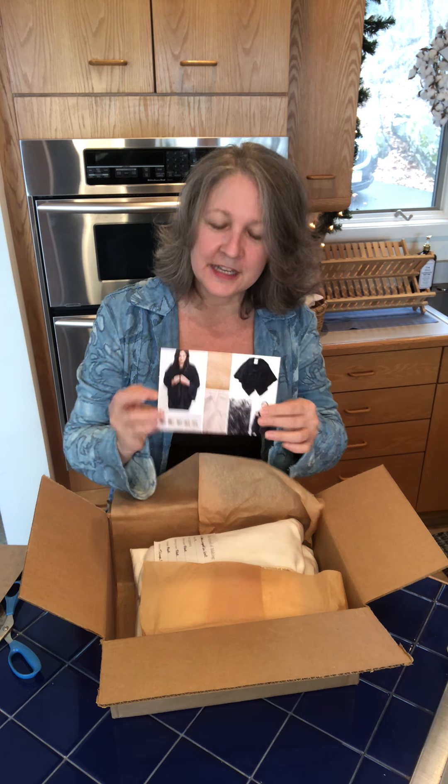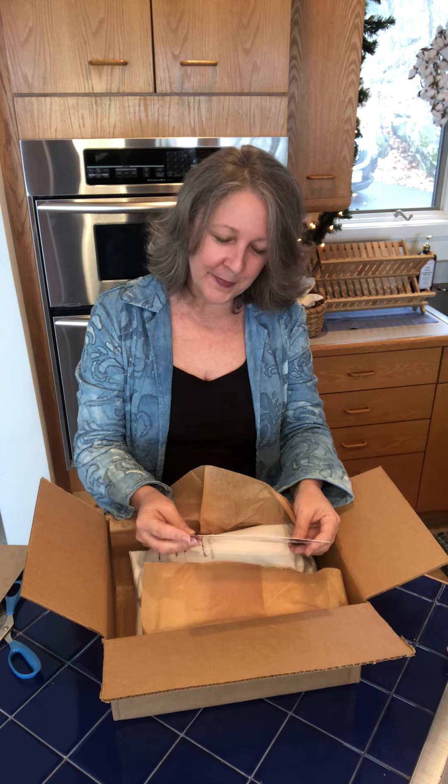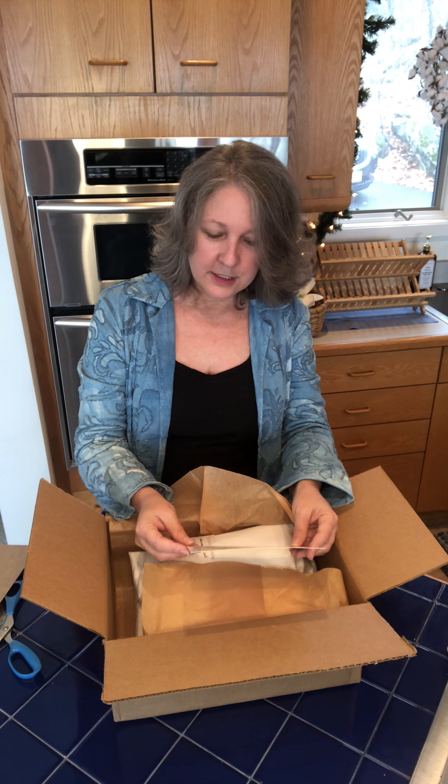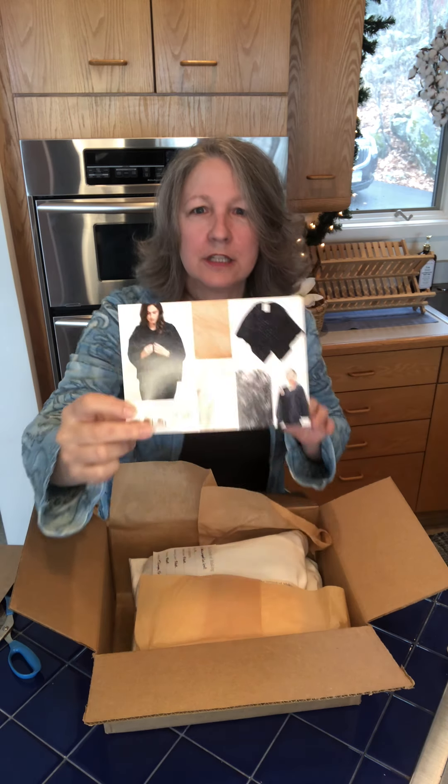Inside there is a cute little postcard with a note: 'Hello Susan, thank you for your order. We deeply appreciate your support and we wish you the best as you work to create something beautiful. Please don't hesitate to reach out with any questions. Our team is always happy to help whenever we can and we look forward to connecting with you further.' And it's got some really beautiful pictures on it.